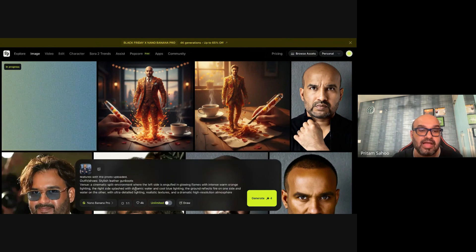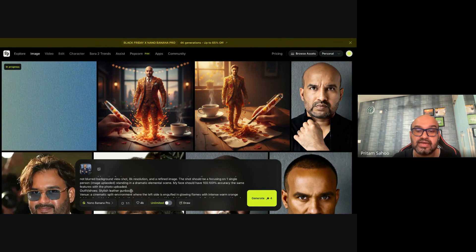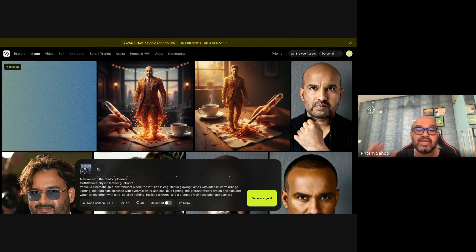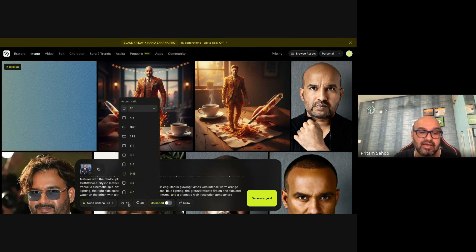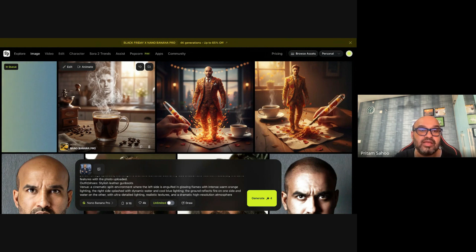While that generates, I'll try something interesting with my own image — transforming it into an ultra-realistic, non-cartoonized full-body version with high resolution, a single person standing dramatically with 100% accurate face and a cinematic split between fire and water. I'll select a 9:16 aspect ratio — my favorite for Shorts and Instagram Reels — and click generate. You can see the coffee image result, and if you want to animate it, you can click animate right here.